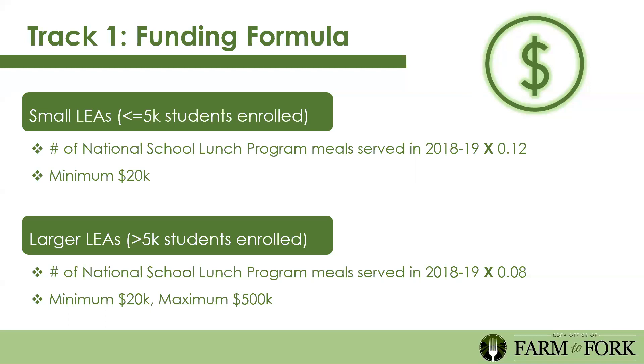The minimum award is $20,000 because California has such diverse school districts—from 288 students to 700,000—so we wanted equitable distribution. Larger LEAs of 5,000 students or more take NSLP meals served in 18-19 and multiply by 8 cents per meal. The minimum award is still $20,000, and the maximum award is $500,000. These award amounts are meant to give ample funding for transformation and impact.